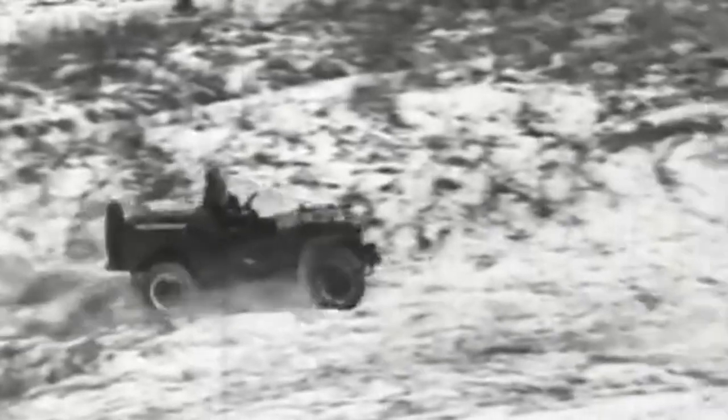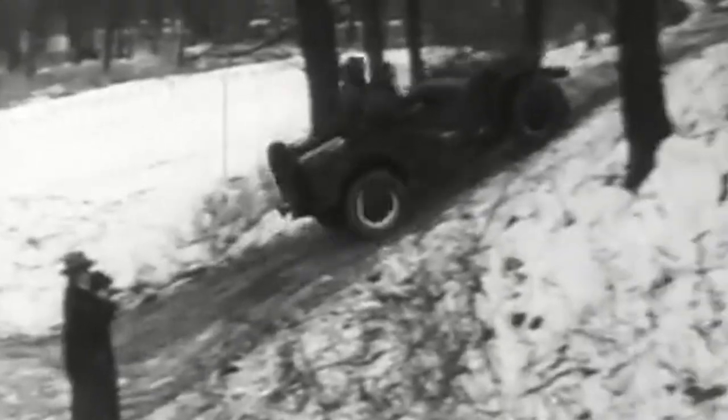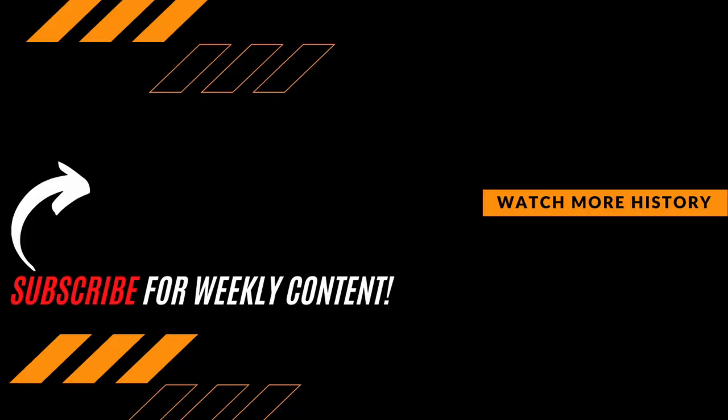What did you think about the Jeep and its importance during the war? Do you think it was one of the most important vehicles of World War II? Let us know your thoughts in the comment section down below. As always, thanks for watching. Be sure to hit that subscribe button if you want to expand your knowledge and join the growing Premiere History community.